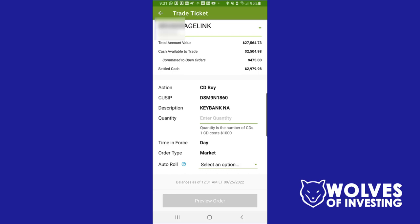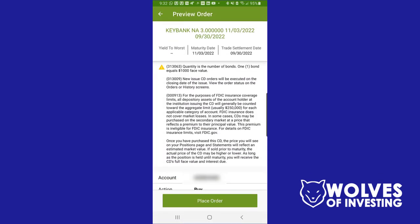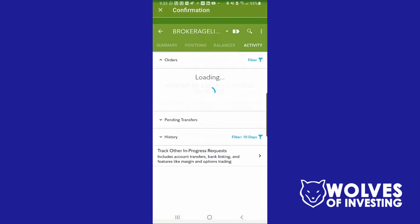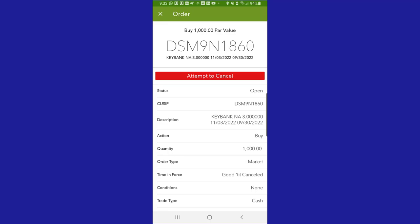I close the auto roll introduction page, choose the account I want to purchase in, choose the quantity, select No for auto roll, and click Preview Order. After previewing the order I click Place Order. I can click View Order Status to confirm the order has been placed, and I can also attempt to cancel the order from that screen.